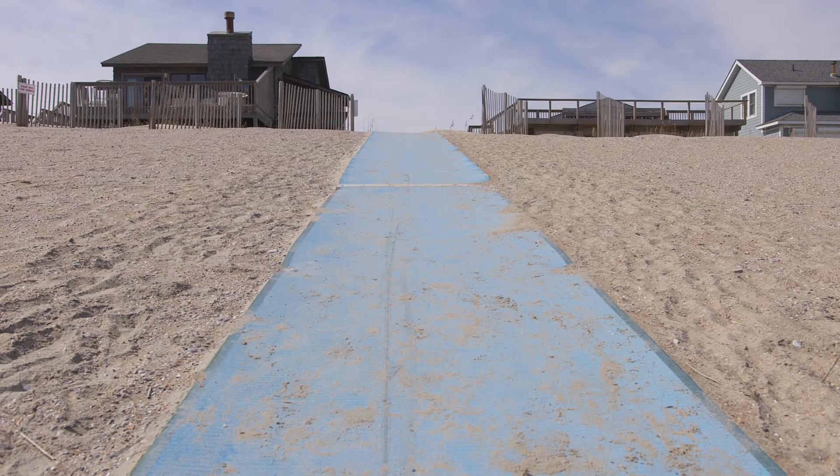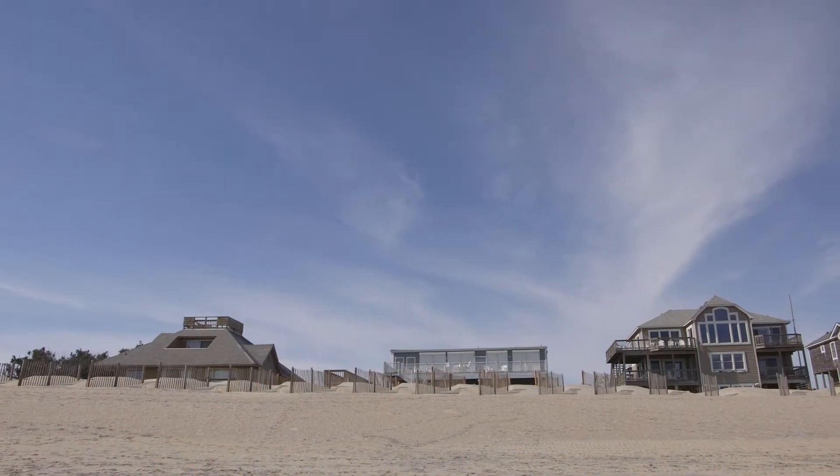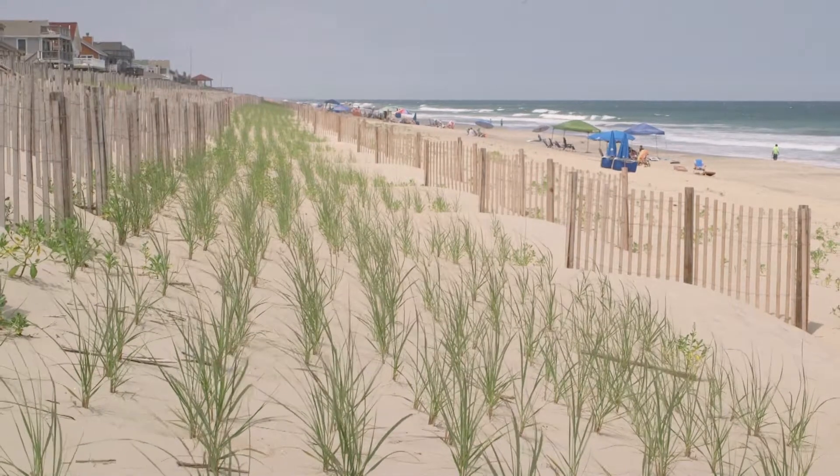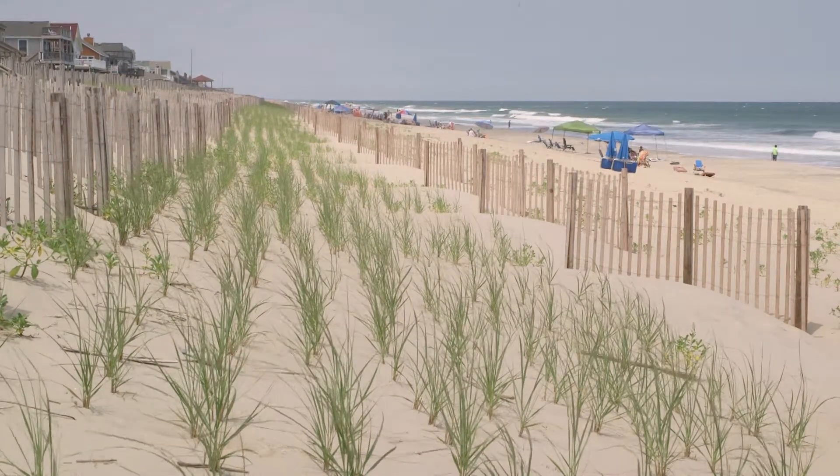When the project was first built, the drop-off from the top of the dune down to the dry sand beach was very dramatic. But now that nature has kind of moved that sand around into a more natural configuration, it's sort of stacked that sand up against the dune, so the drop-off doesn't look quite as pronounced.